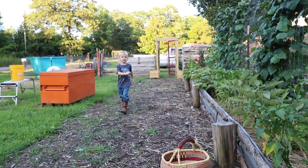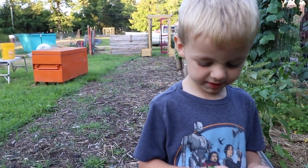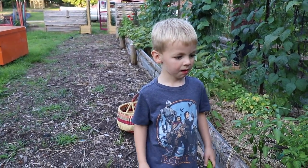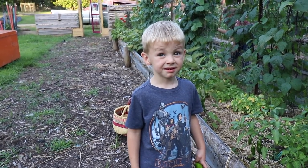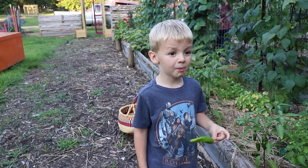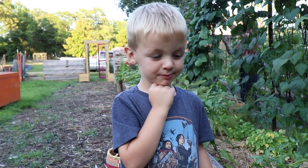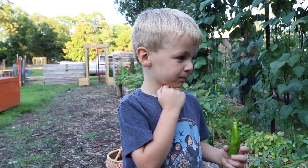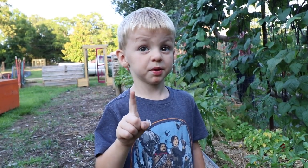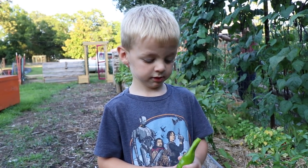Benjamin said, 'Is that spicy?' and I said no, and he said 'Can I have one?' It's actually a tiny bit spicy — it tastes like a jalapeño. It's not that spicy though. Sometimes peppers are spicy — this has a tiny bit of spice in it. Do you like it?